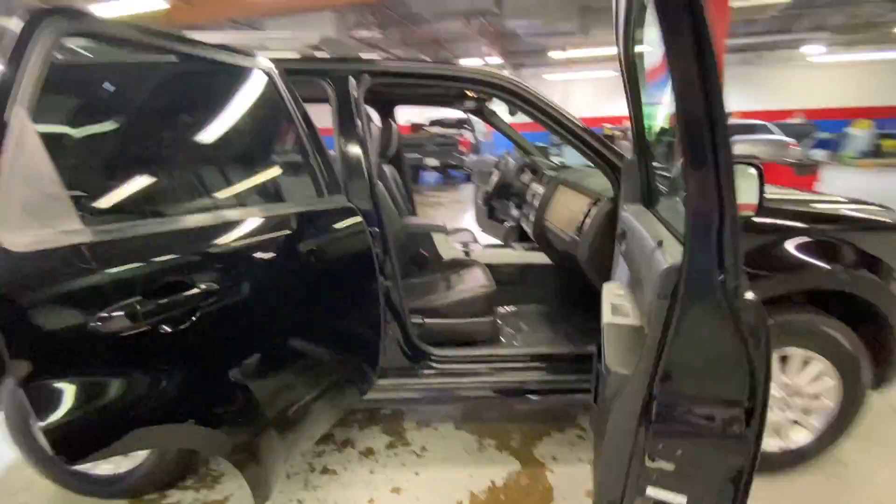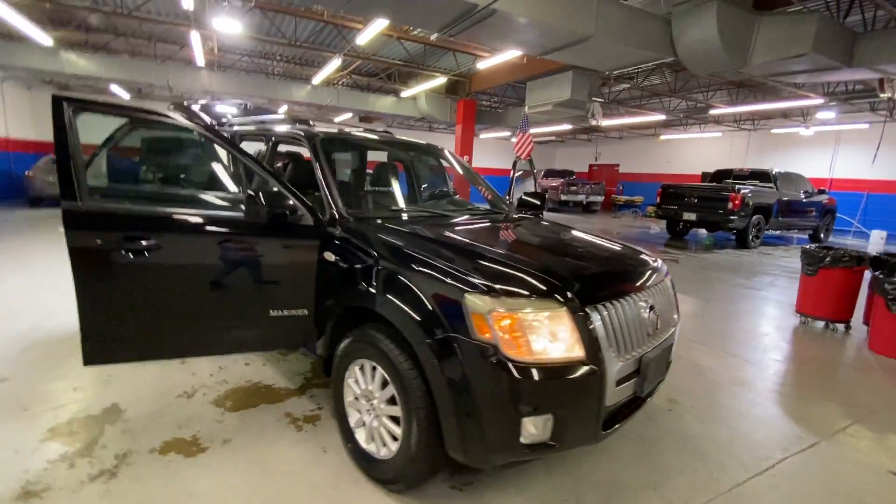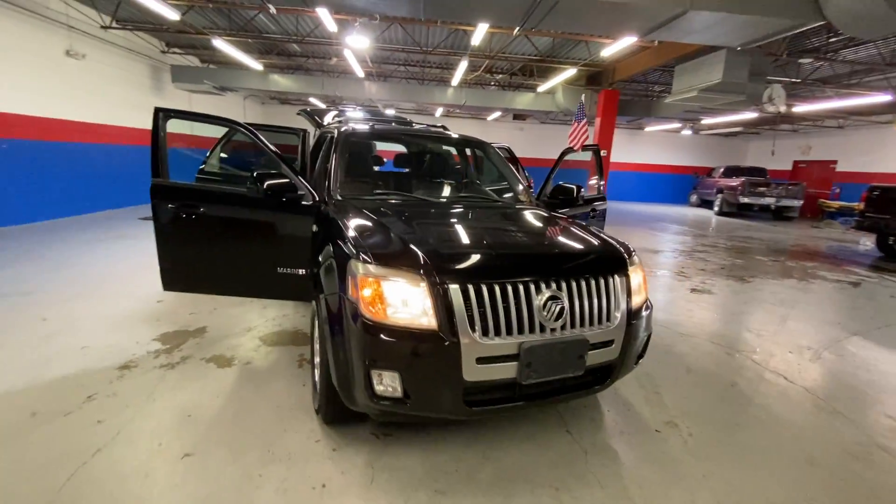I have a feeling this one's going to go quick, guys. So if you're interested, be sure to give me a call today at 540-658-1900. I hope to see you guys soon.